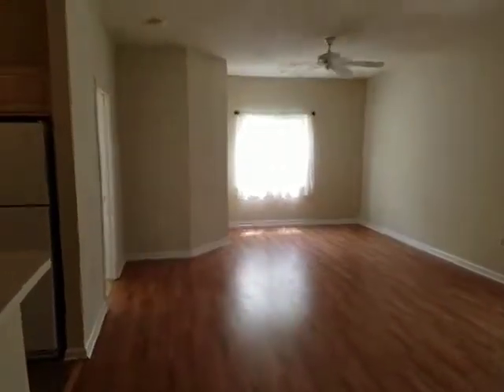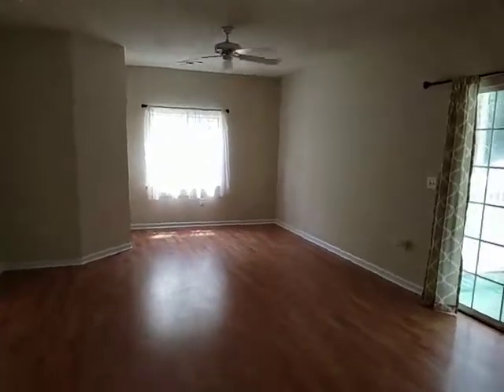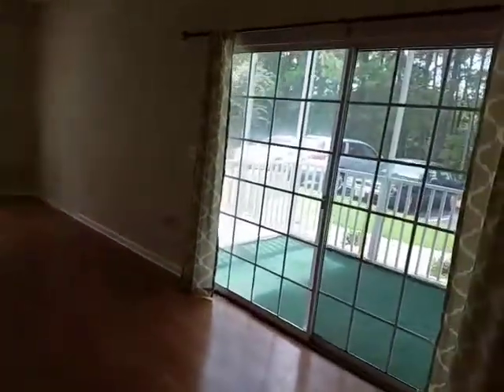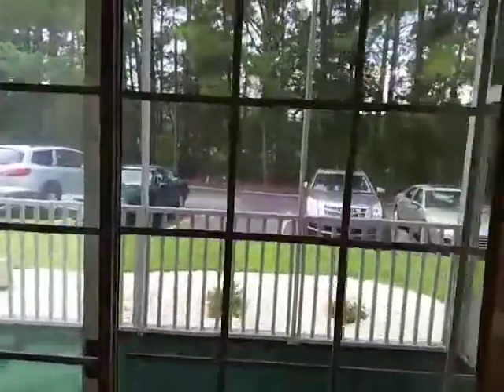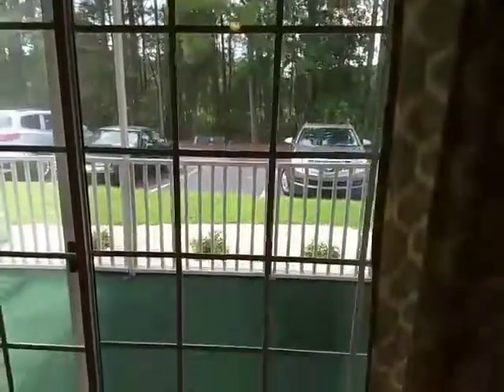As I was coming into the unit I did notice that we are up against Highway 17. Highway 17 is out beyond the trees there. I'll go out there in just a minute after we do the rest of the interior.